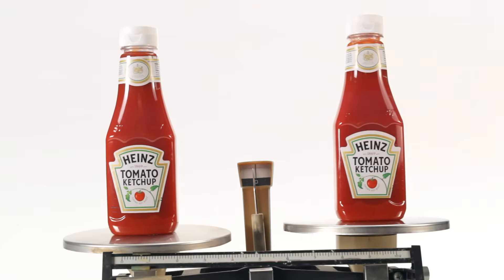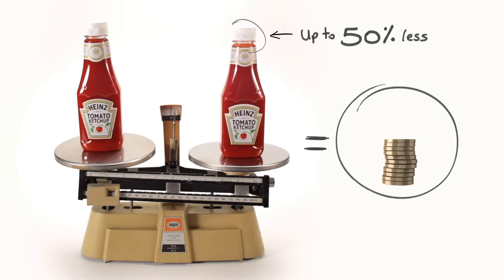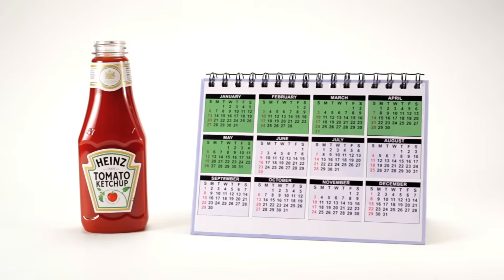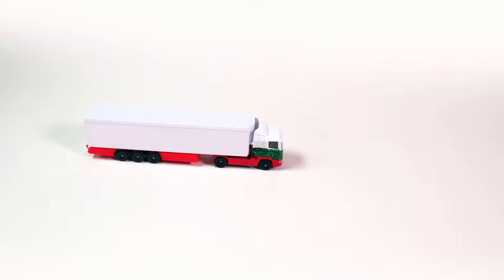It can reduce the weight of any bottle by three to seven percent and closures by up to fifty percent. And this simple small piece of foil can extend the shelf life of products by up to twelve weeks, meaning it can travel further, last longer, and taste fresher when it's opened.